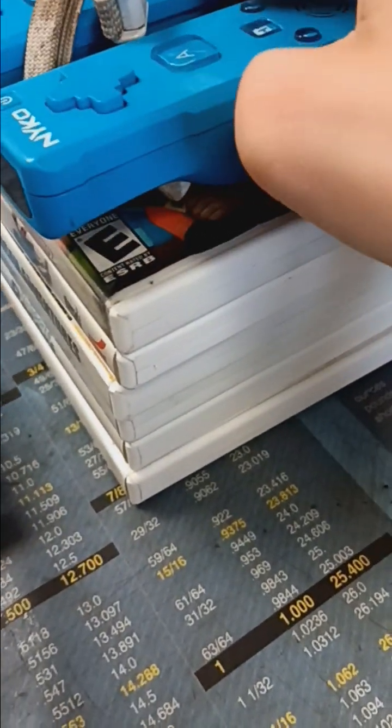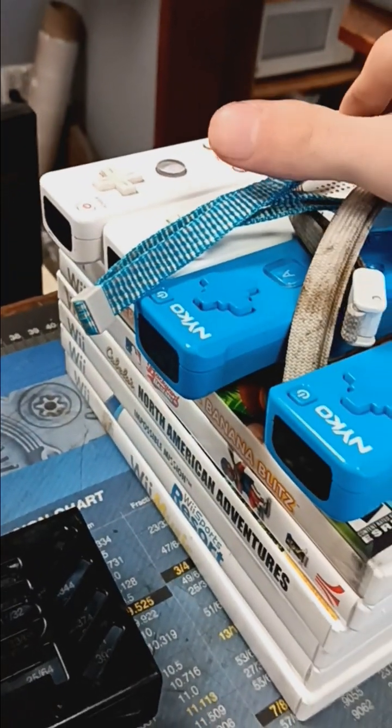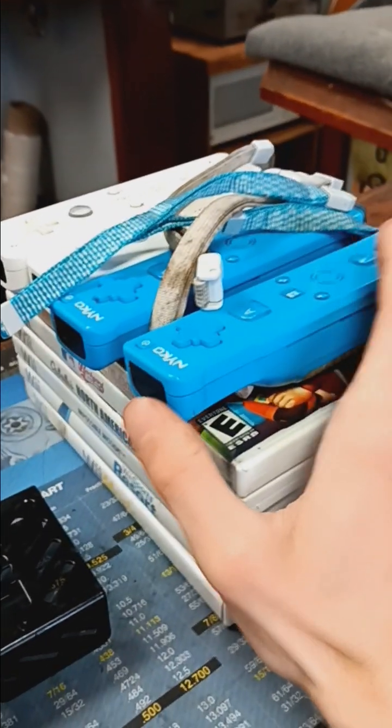They're pretty much off-brand and need to be cleaned up a bit. And these — yeah — these are the two Nintendo Wii branded remotes. So all this together, which is a sweet deal because I paid $10 for this whole lot.